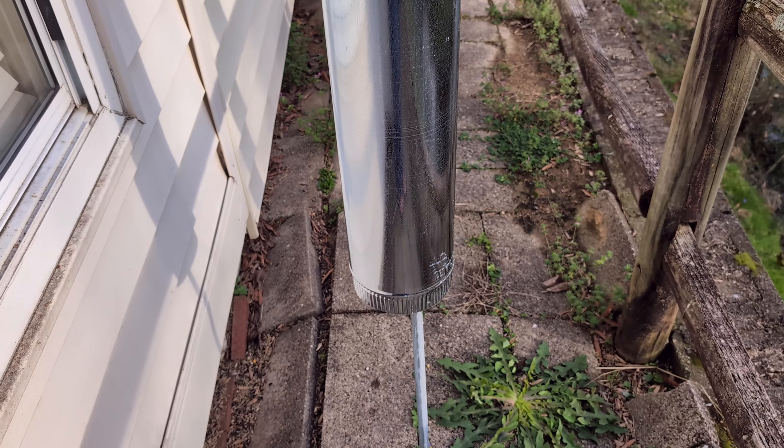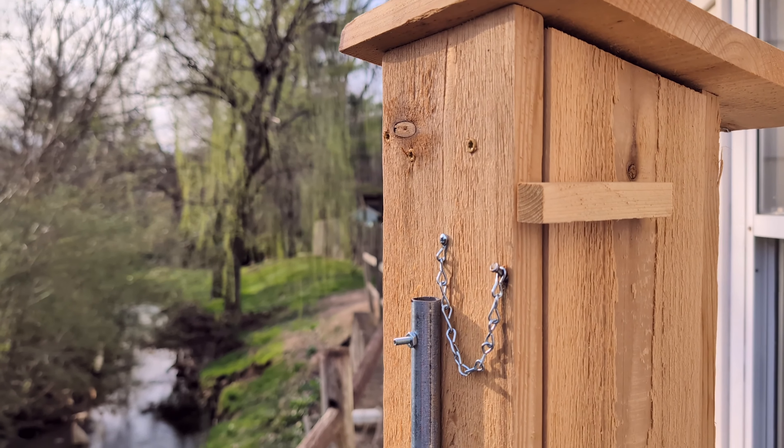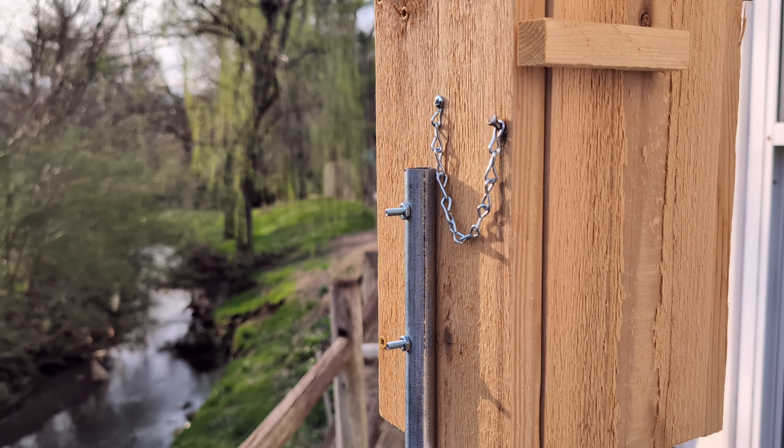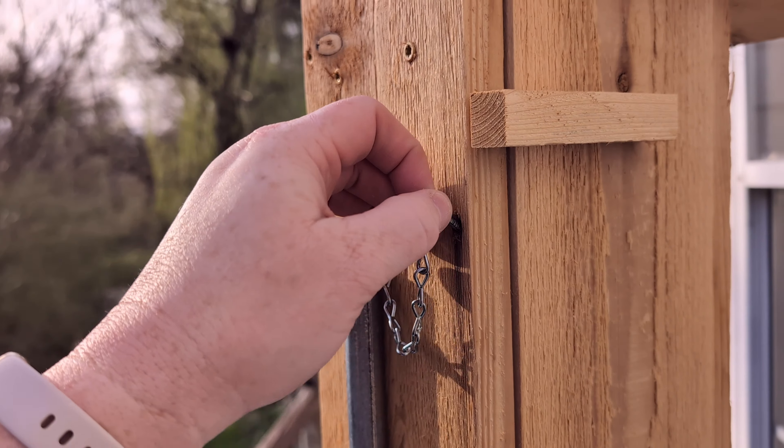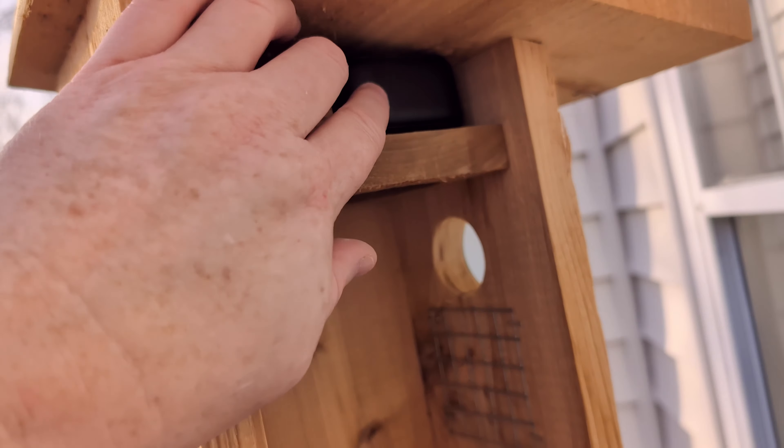It goes in the ground with a piece of rebar, and then you just slide it over that. Isn't it a pretty birdhouse? You remove this nail and the side opens up. Up top is a place you can slide a Blink outdoor camera if you want to video what's going on inside the birdhouse, which is really cool.